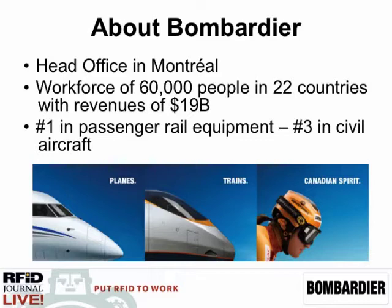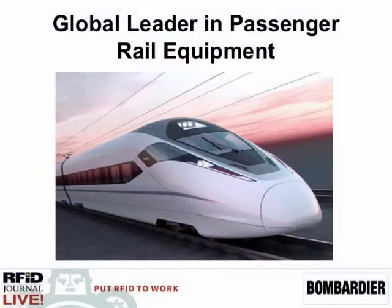...to a global enterprise that today is the largest manufacturer of passenger rail equipment, and third largest in civil aircraft behind Boeing and Airbus. Learjet is a brand that you're familiar with, a product produced by Bombardier in Wichita. From the rail perspective, which is the group I'm part of, vehicles and manufacturing is certainly our core product and what we're known as.